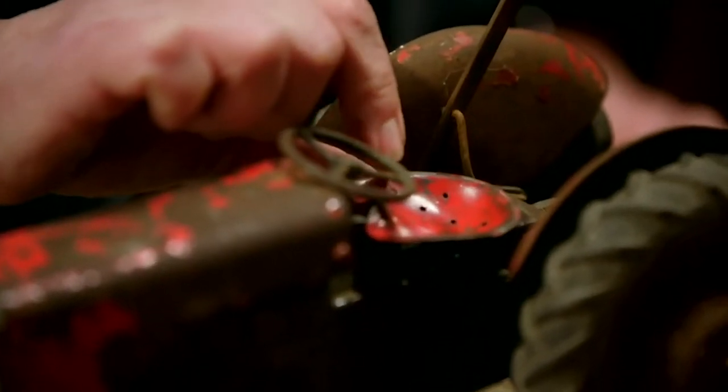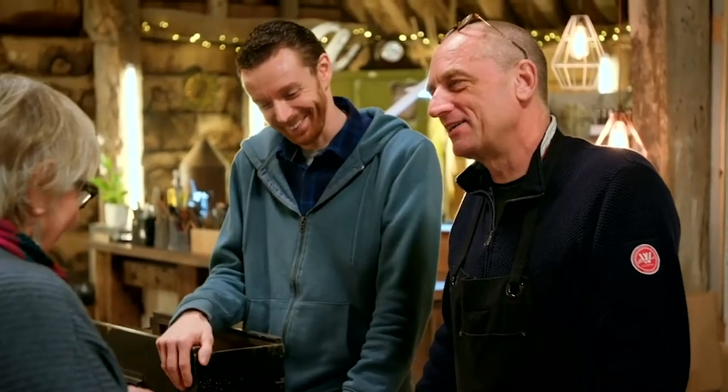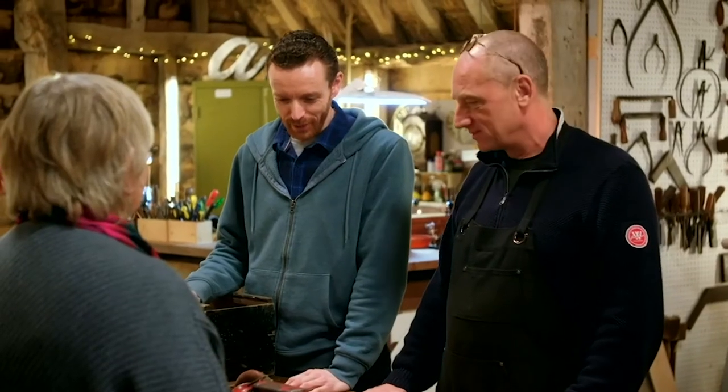Yes, it's a lovely little red seat. What do you think, David? I think we've got our work cut out, but I think it's possible.